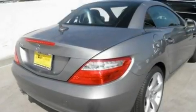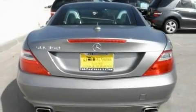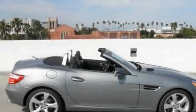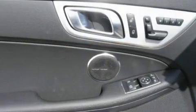Its top features and packages include the Premium One package, a steering wheel with memory settings, a navigation system, a premium audio system, a leather-wrapped steering wheel, a passenger side vanity mirror, a security system, and a traction control system, as well as the multimedia package.